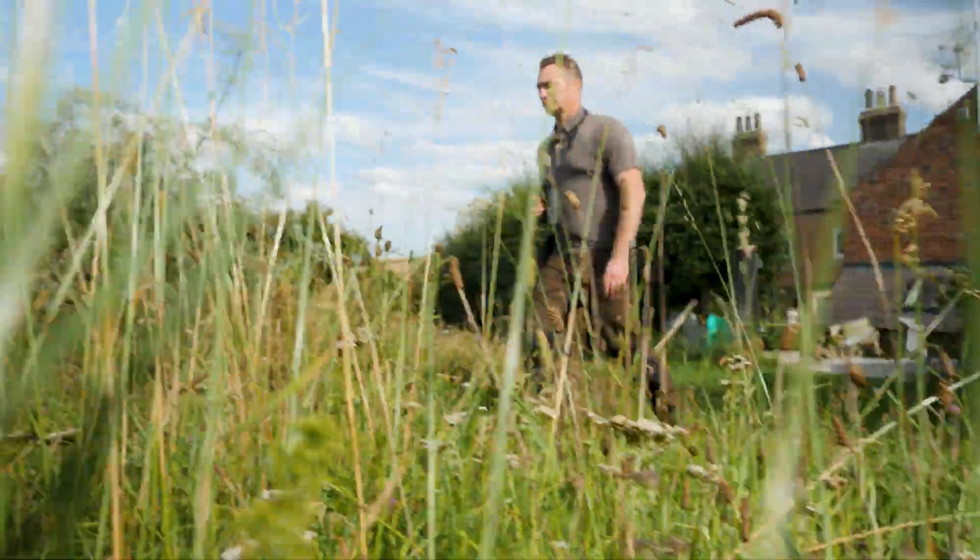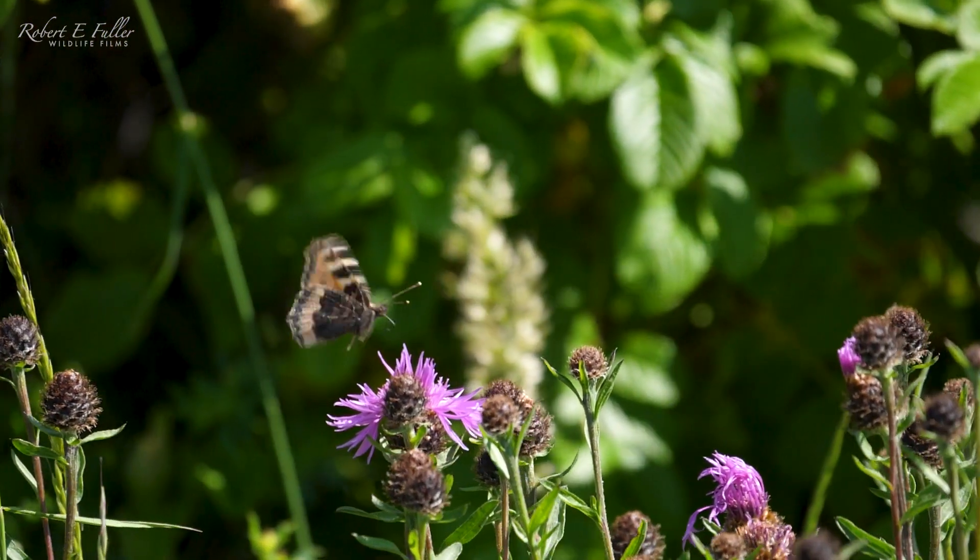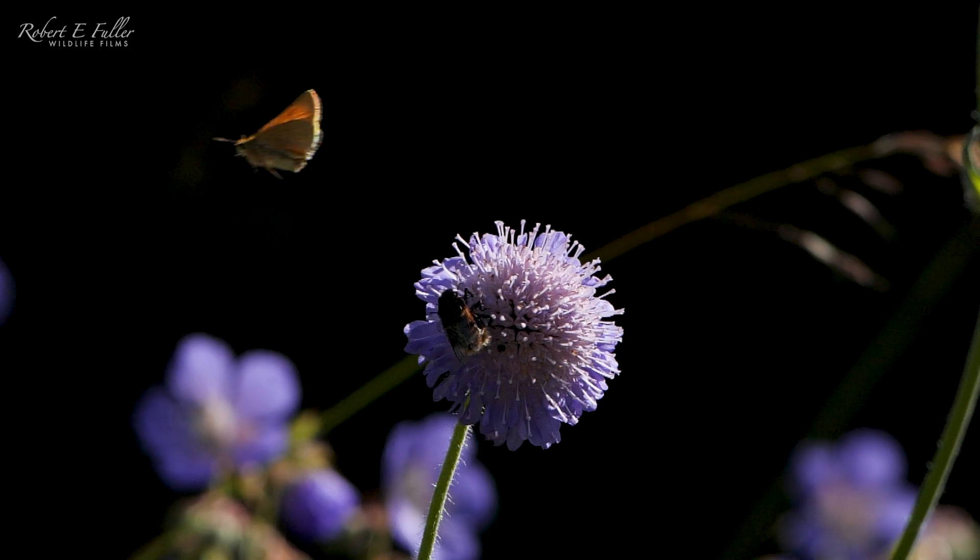I'm Robert Fuller, wildlife artist and filmmaker, and I've been busy over the summer months filming wildlife around my home in North Yorkshire.